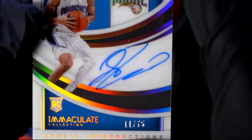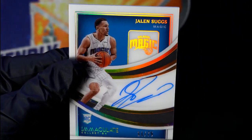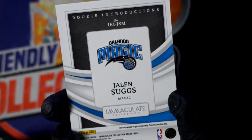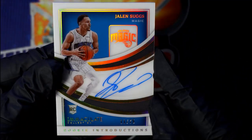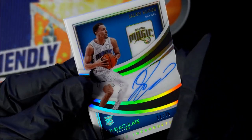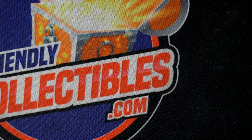Last but certainly not least, we have a Rookie Introduction 11 of 75, Jaylen Suggs — man, that's a really good one right there. Jaylen Suggs, Orlando Magic. Now I know a number of Jaylen Suggs collectors, and being that this is number 11 of 75, this should fetch you something good unless you're a collector PC-ing Jaylen Suggs. Let me know if you want to sell the Suggs because I know a few people that would be interested.